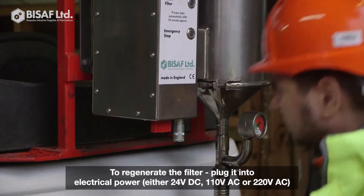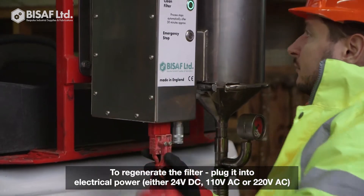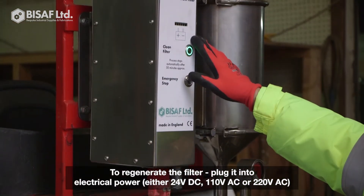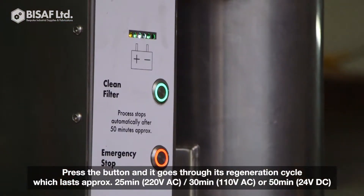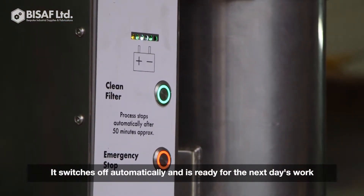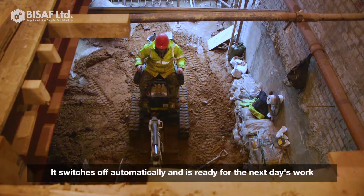At the end of the day, to regenerate the filter, you plug it into the power supply, press a button and it goes through its regeneration cycle, switches off automatically, and so it's ready for the next day's work.